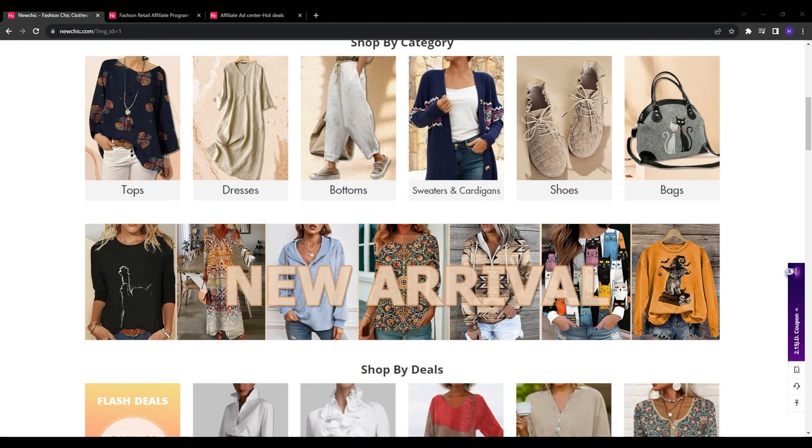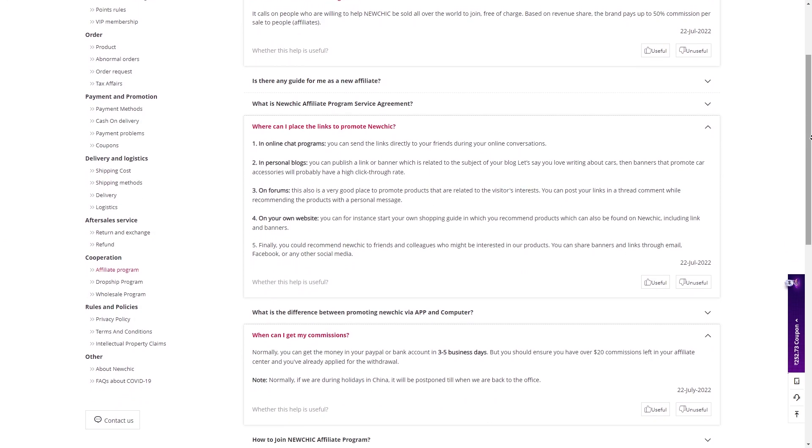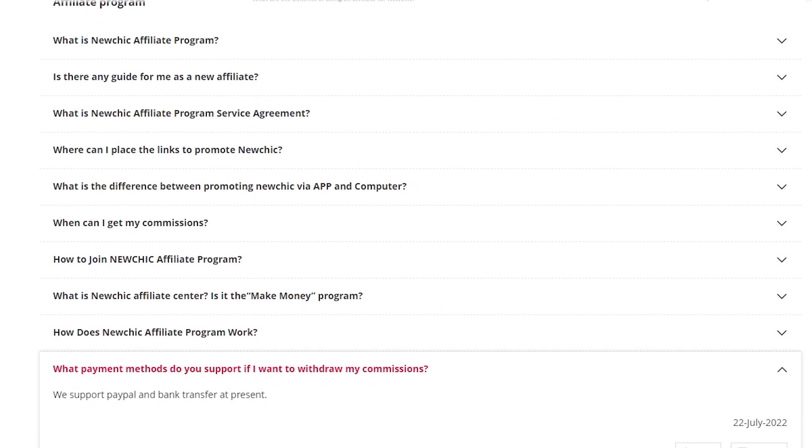60 days is a fairly standard cookie window within the affiliate industry, however longer 90-day or 120-day cookies would be more ideal. The longer your cookies last, the more flexibility you have to convert sales from your ongoing promotional efforts over time.